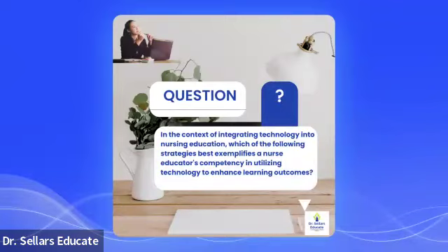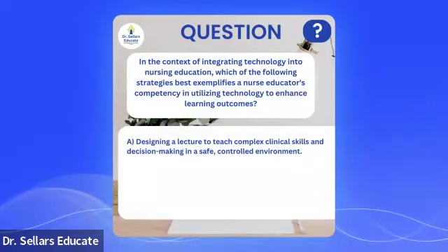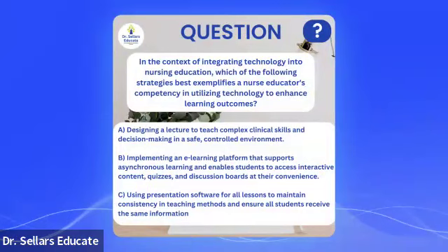Let's take a look at our thought-provoking question. In the context of integrating technology into nursing education, which of the following strategies best exemplifies a nurse educator's competency in utilizing technology to advance learning outcomes? A: designing a lecture to teach complex clinical skills and decision-making in a safe, controlled environment. B: implementing an e-learning platform that supports asynchronous learning and enables students to access interactive content, quizzes, and discussion boards at their convenience. Or C: using presentation software for all lessons to maintain consistency in teaching methods and ensure all students receive the same information.